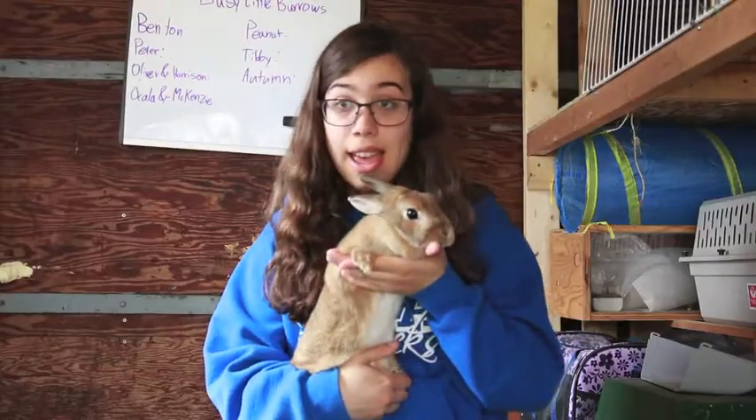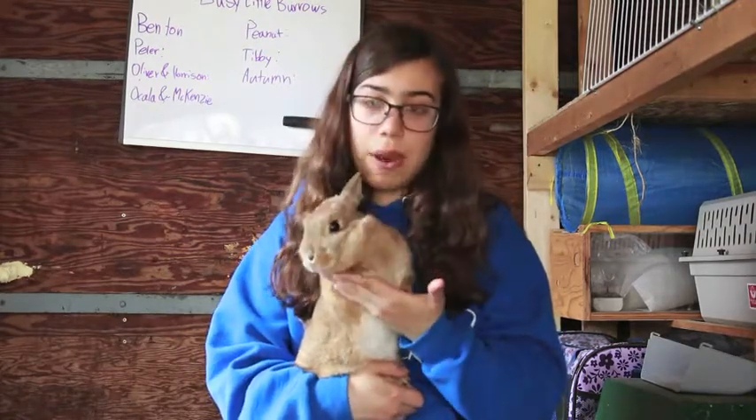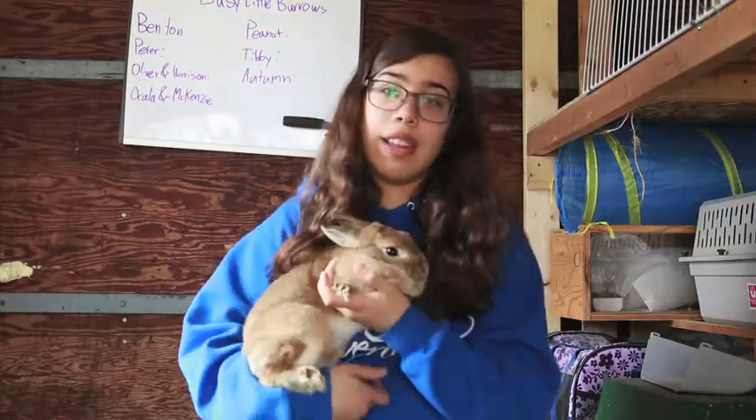So this is Ocala and she is my other orange rabbit. Her mother is Autumn and she's about two years old. She was born in around March of 2016. She's really friendly and she definitely loves people.